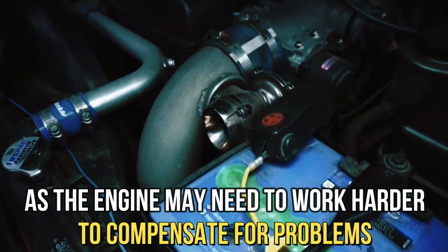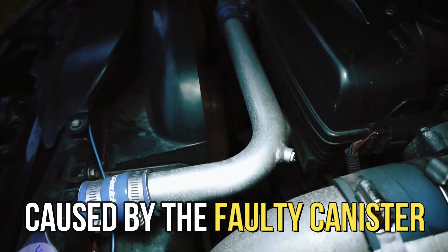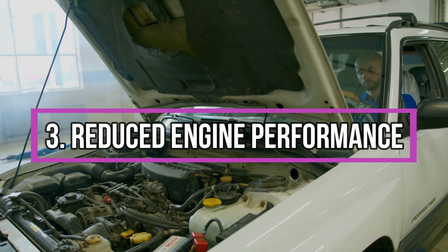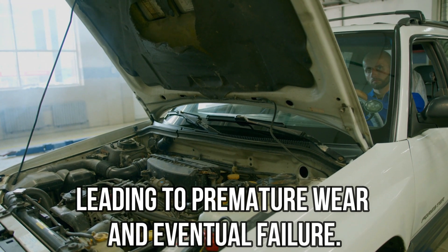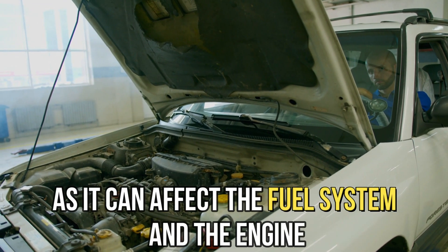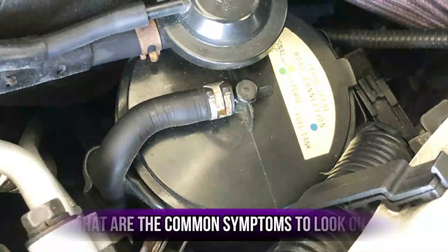...may need to work harder to compensate for problems caused by the faulty canister. Reduced engine performance: a damaged EVAP canister can cause difficulty starting the vehicle, as it can affect the fuel system and the engine.